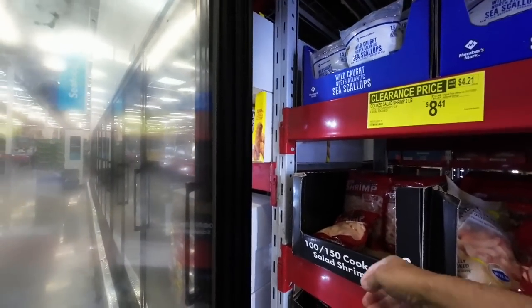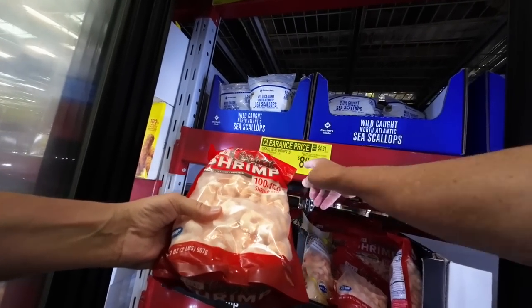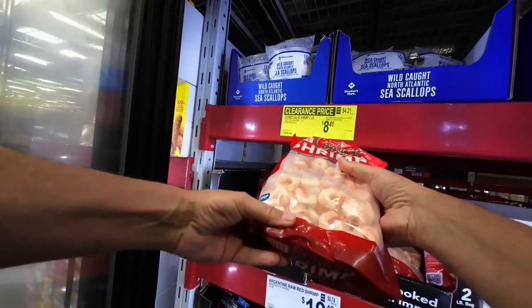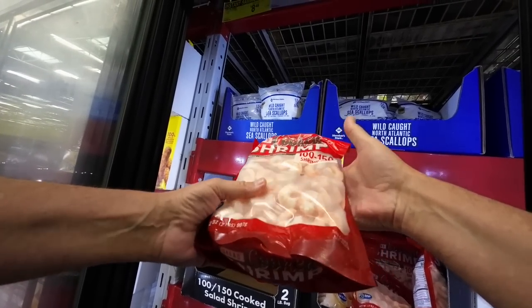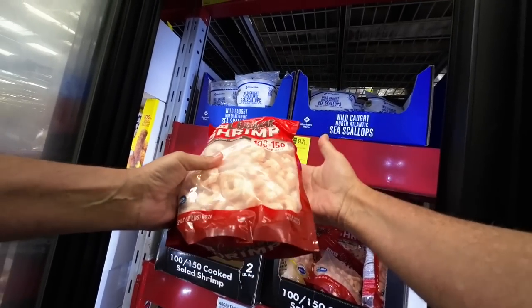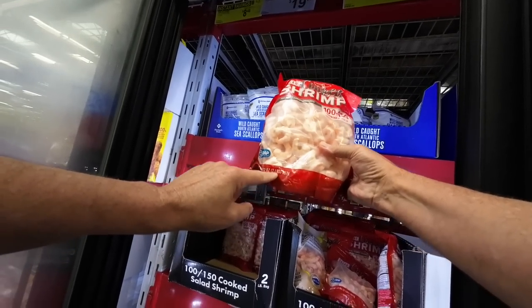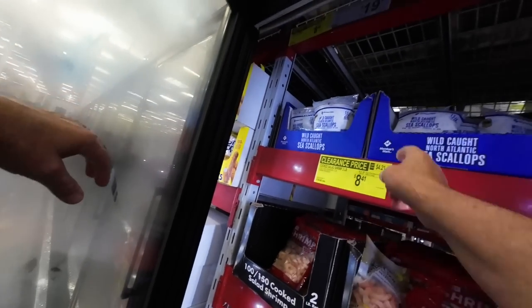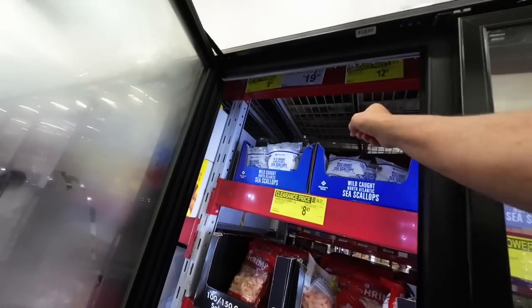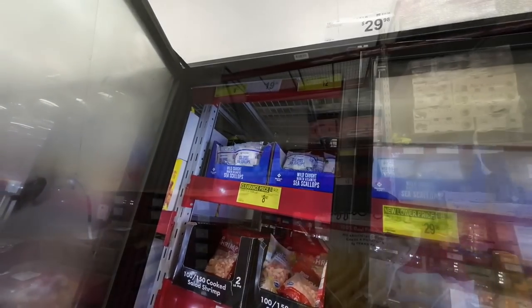And then you have these shrimp right here — two pounds of shrimp for $8.41. That's not bad at all. With some ketchup and horseradish, that would be good, right? $8.41 and you get two pounds — that looks good. But the sea scallops look better at $29.98. Don't forget the extra 98 cents.